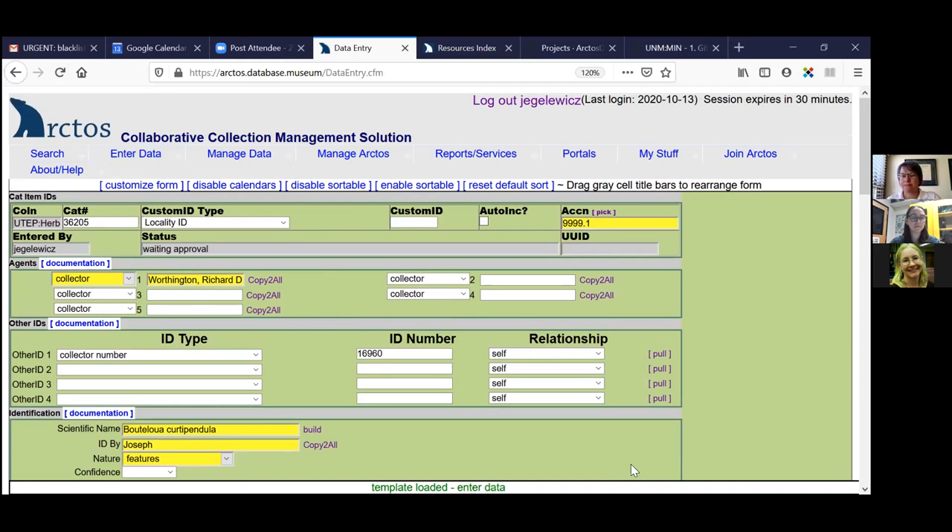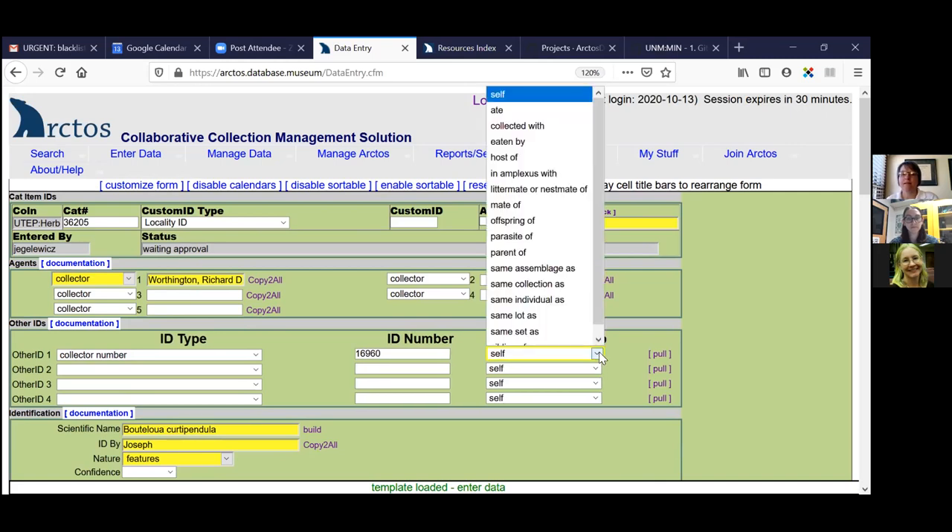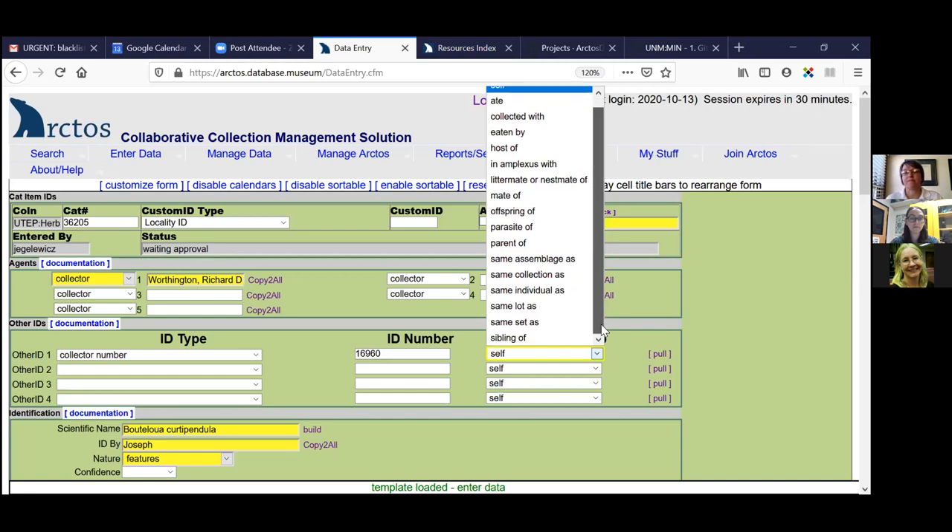One last thing — under the relationship tab, that drop-down shows the relationships you can create in Arctos between records. This one can be kind of hard when you're doing data entry in a bulk load because you can't create a relationship to a record that doesn't exist. So sometimes these other IDs that are relationships have to get added after the fact, but there's a tool for it. Realize that if you do create a relationship — for example, parasite of, host of, same lot as, or parent of — and the other catalog item exists in Arctos, it will create a reciprocal linkage from the catalog record pages of both of those records and allow them to be searchable across their relationships.